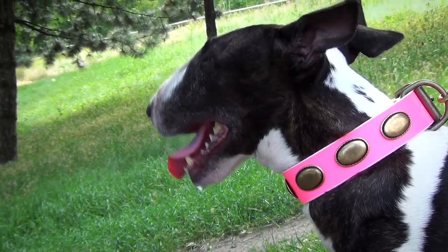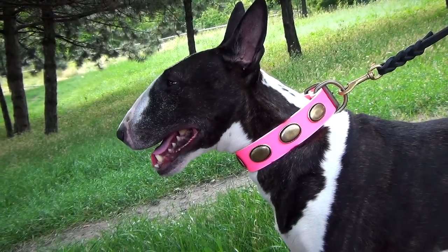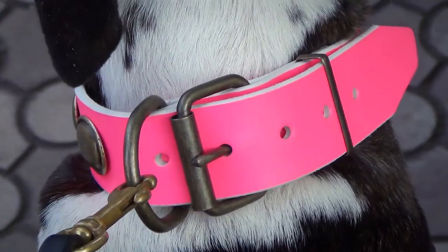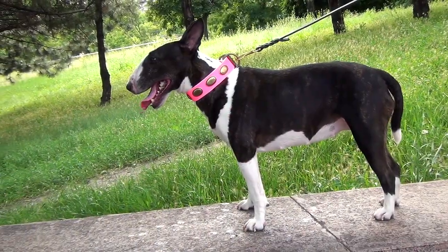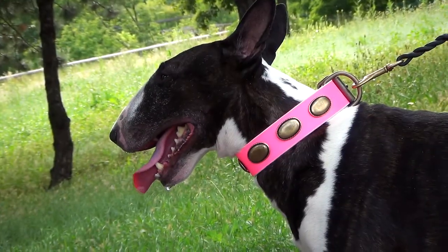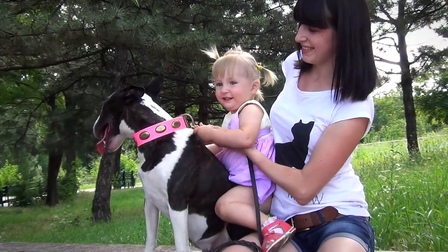If you are looking for a perfect accessory for your female canine, this leather duck collar with golden ovals may be exactly what you need. Vintage decoration combined with genuine leather dyed in pink looks marvelous and perfectly outlines the beauty of your pet.